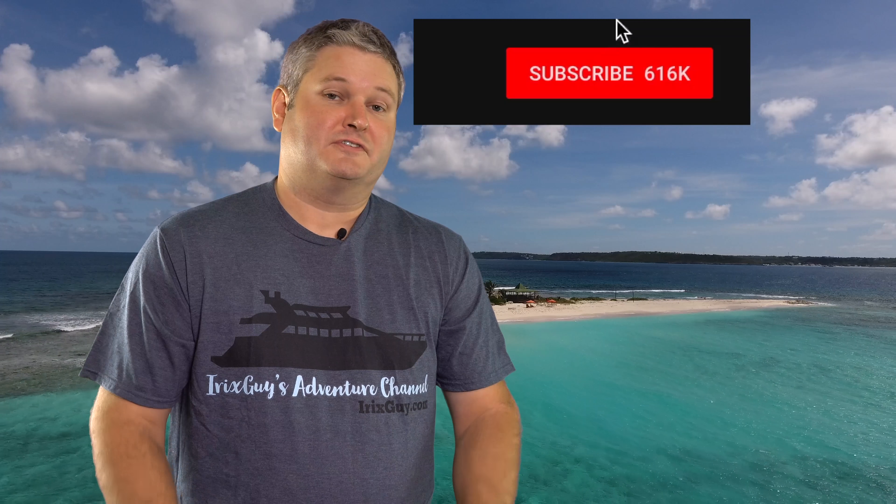Hey y'all, I'm Rick Skye here. Thanks again for your viewership. Be sure to subscribe to my channel if you haven't already and ring that bell icon to be notified whenever I post another video.